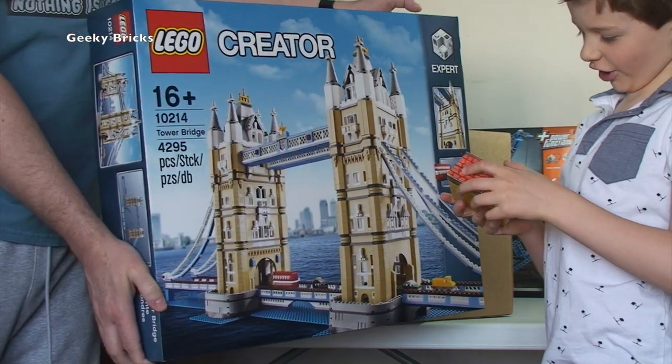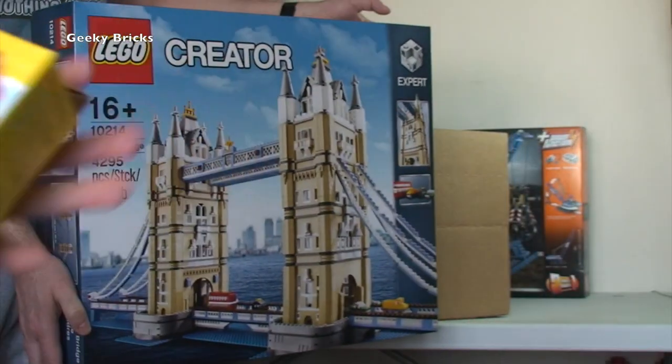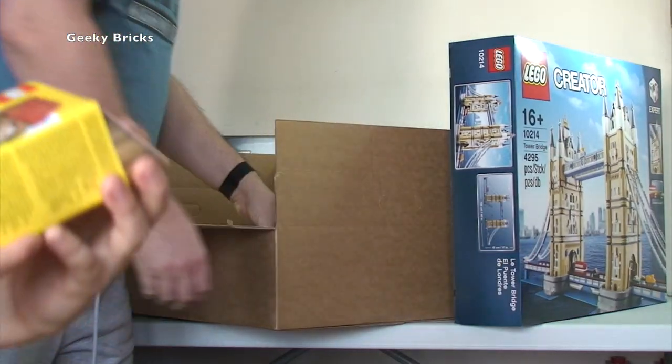I think this set is going to be discontinued this year, maybe stretching into next year. I'm going to get a few of these for future investments so I can continue to buy all this glorious LEGO. That will be going into my Bricklink store.